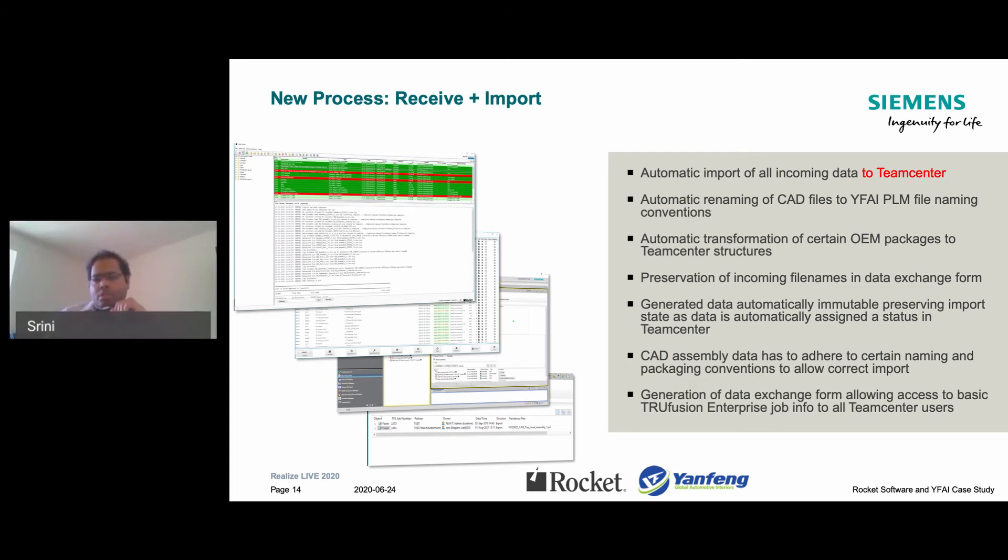From the TrueFusion portal itself, we can create reports for all of the imported data. It also provides basic information to PLM users — they don't have to go to Exchange or TCRA. They can get basic information about job IDs, which have all been added inside Teamcenter itself.